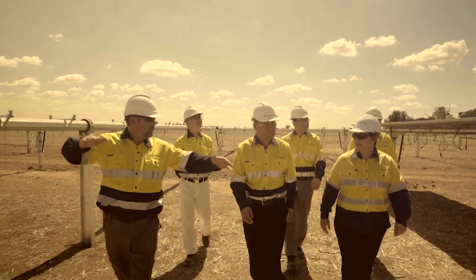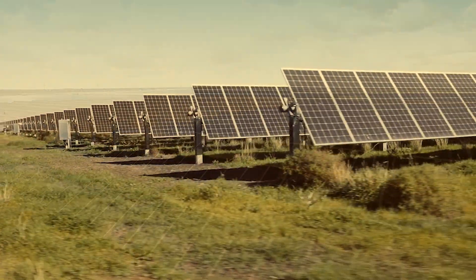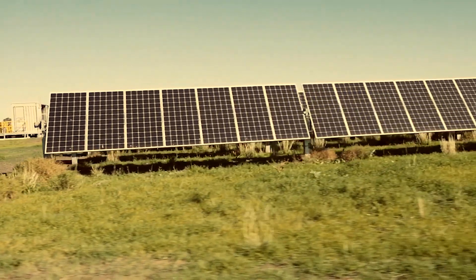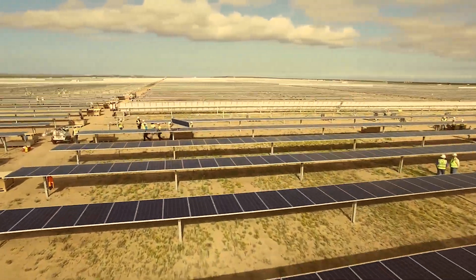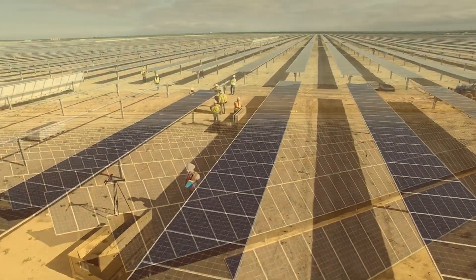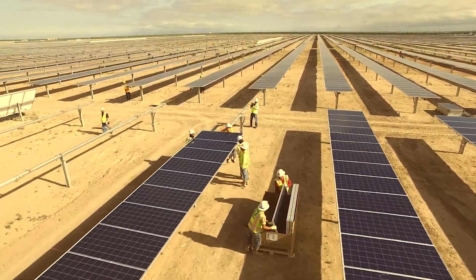Introducing Canadian Solar's turnkey solutions — flexible and customized solar services for developers, utilities, IPPs, and clean energy investors. Since 2011, Canadian Solar has designed, procured, constructed, and maintained 4.6 gigawatts of utility-scale solar power plants around the world.